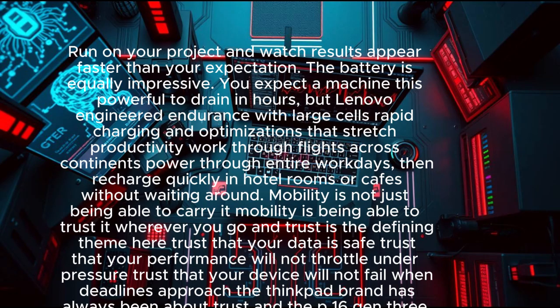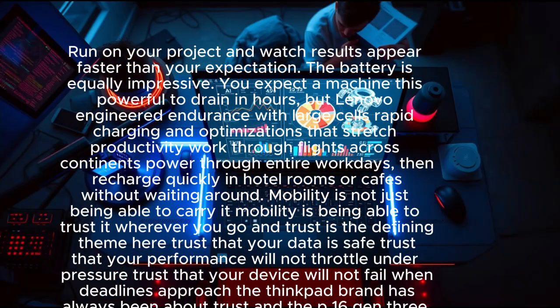Mobility is not just being able to carry it — mobility is being able to trust it wherever you go. And trust is the defining theme here: trust that your data is safe, trust that your performance will not throttle under pressure, trust that your device will not fail when deadlines approach. The ThinkPad brand has always been about trust, and the P16 Gen 3 makes that trust future-proof.